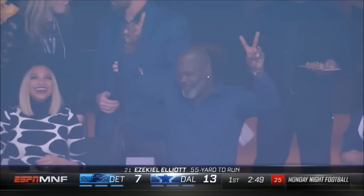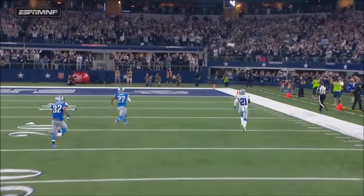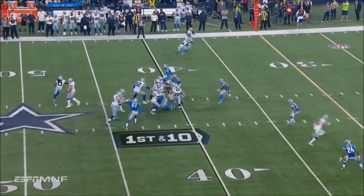You call a blitz, you make a mistake — it's over. It's a beautiful cutback run; Asif Jackson came off the corner, he overran it, and Zeke Elliott rips through.